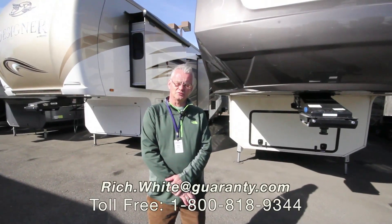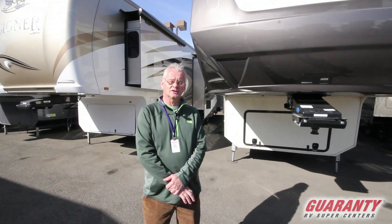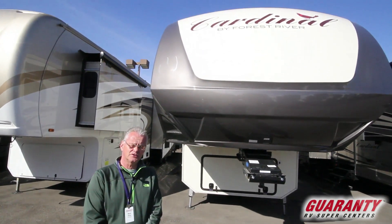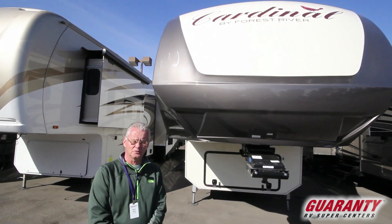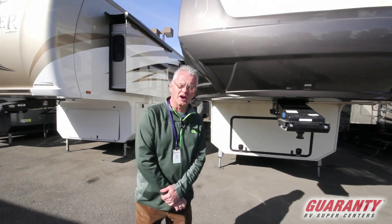Hello folks, my name is Rich White with Guaranty RV. Today I'm going to be showing you a Cardinal. It's a 3456 fifth wheel — a 2017 brand new that we just got in stock. I'd like to go inside and show you some of the features inside.